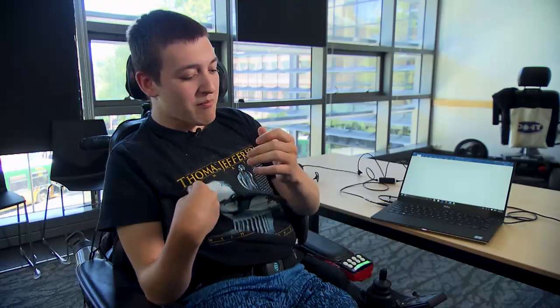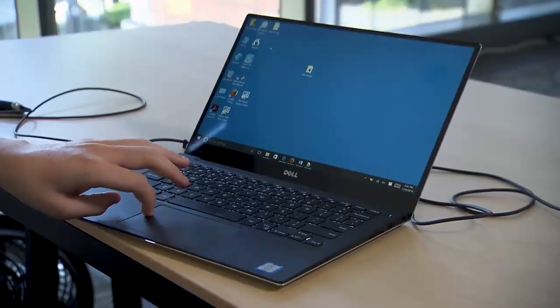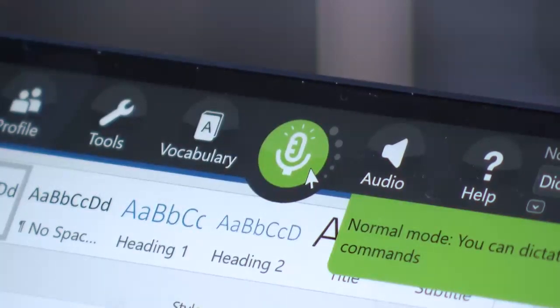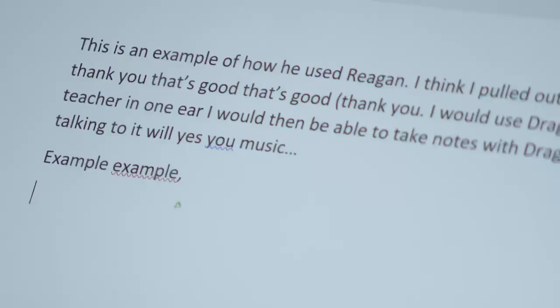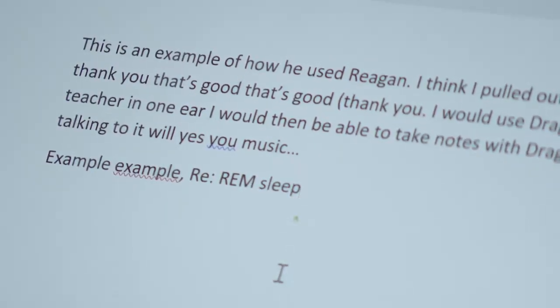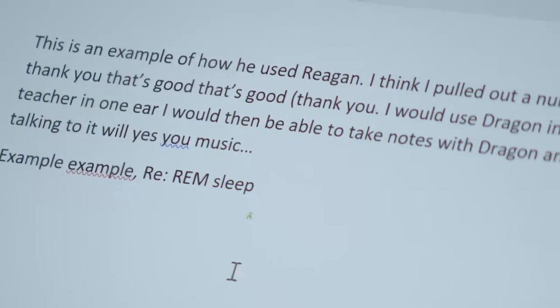I have a disability called cerebral palsy. It affects me because my legs aren't able to work as well as others and it's not as efficient. In the course of my day as a student, I use technology such as Dragon — Dragon is basically a speech input system that will write for me as I speak into it, and that helps me become more efficient. This is an example of how I use Dragon: 'REM sleep is when the body goes through multiple stages. REM sleep has four stages.'